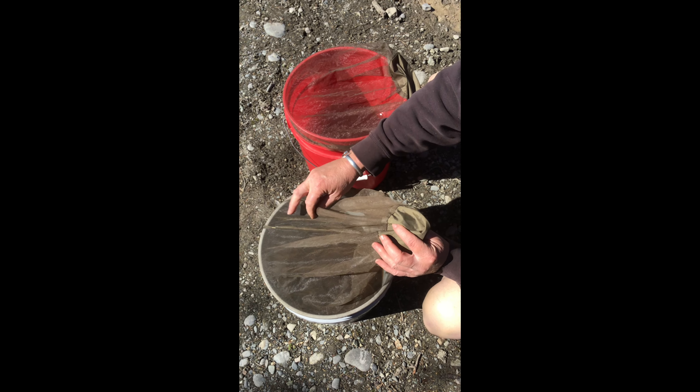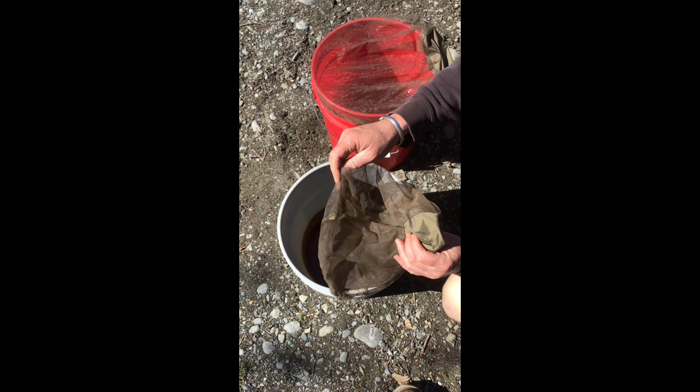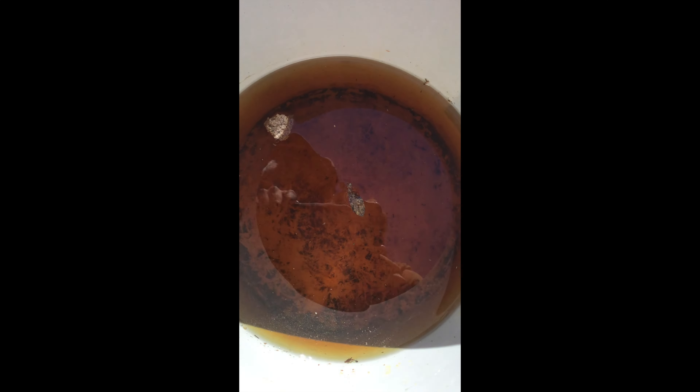Then we took a screen and placed it over each sample so that nothing could fly in or out, and I was surprised to find that after only eight hours, almost all the larvae in the dunk bucket were dead.